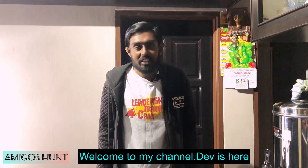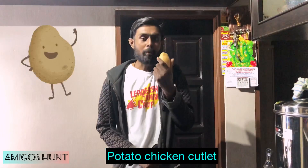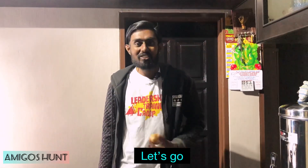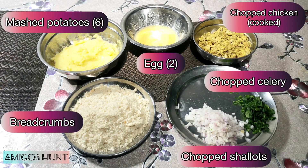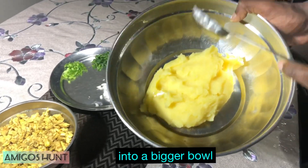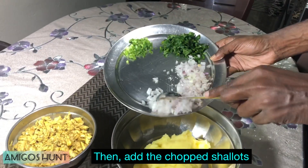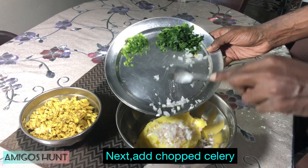Welcome to my channel. Dave is here today. We're gonna do a simple evening dish called potato chicken cutlet, also known by its name kentang bergedel. First of all, transfer the mashed potatoes into a bigger bowl, then the first step will be to add some shallots and then celery.